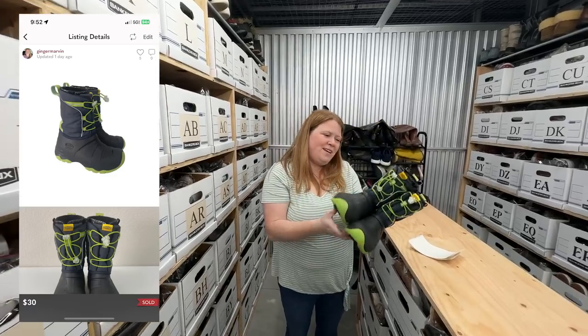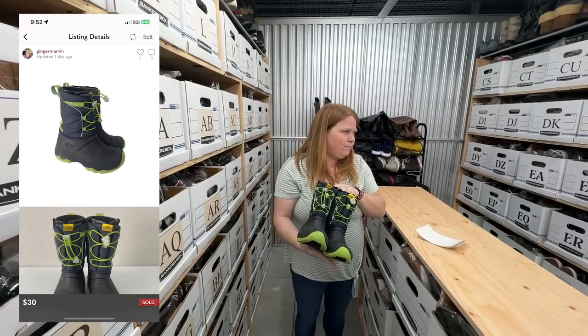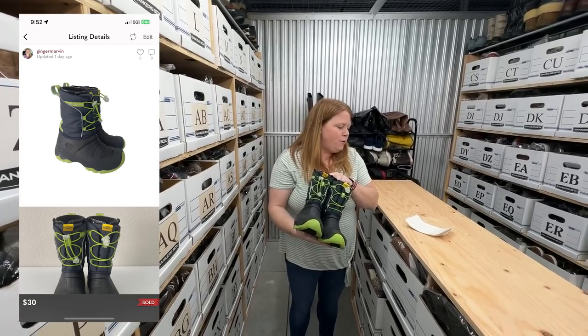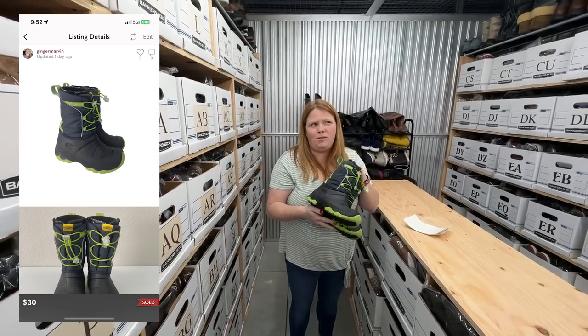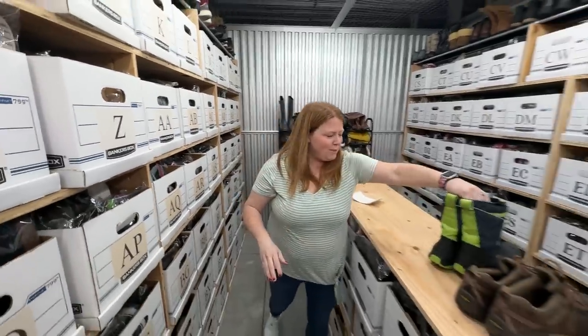Sold some Keen snow boots. I did pay $15 for these kind of at the end of winter. I accepted a $30 offer on Posh, so I'm making around $24 — only like eight or nine dollars profit, but hey, it's not too bad.